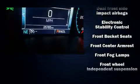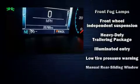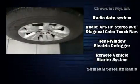Chevrolet also prioritized safety and security with features such as dual front impact airbags with occupant sensing airbag, front side impact airbags, traction control, a security system, and four-wheel disc brakes with ABS. With electronic stability control supplementing mechanical systems, you'll maintain precise command of the roadway.